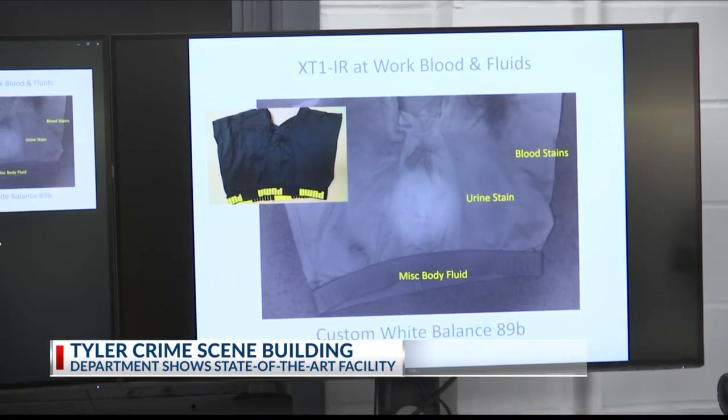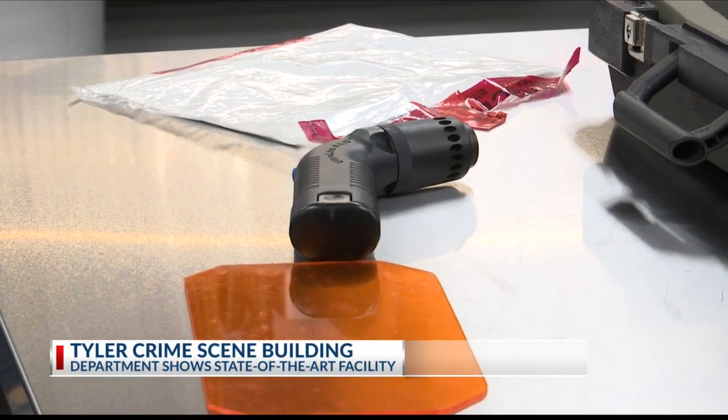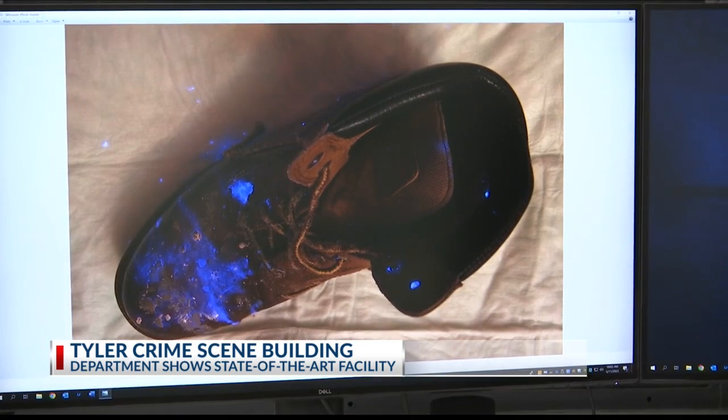It's a quantum leap in capabilities. Having the equipment to do it better and faster is just a wonderful thing for the city and for the police department. The Tyler Police Department says the new crime scene lab wouldn't have been possible without the people of Tyler and the city.